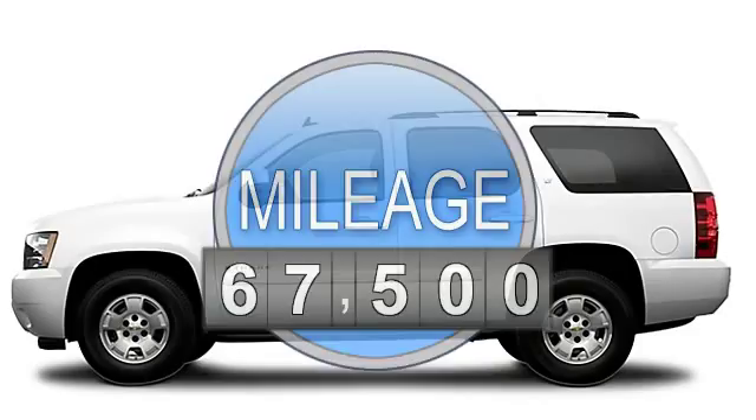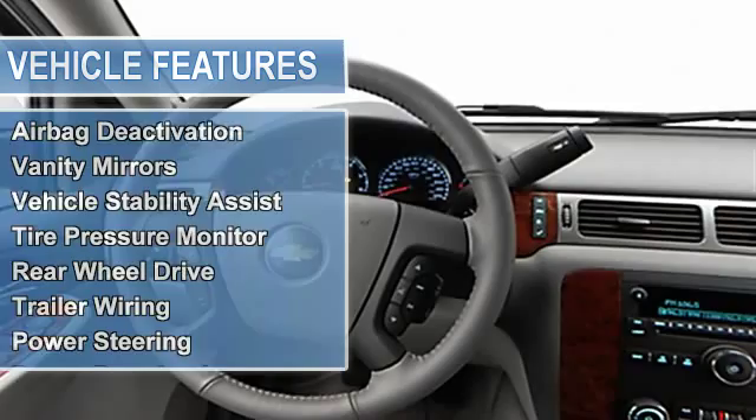Multifunction steering wheel, airbag deactivation, vanity mirrors, vehicle stability assist, tire pressure monitor, rear wheel drive, trailer wiring.